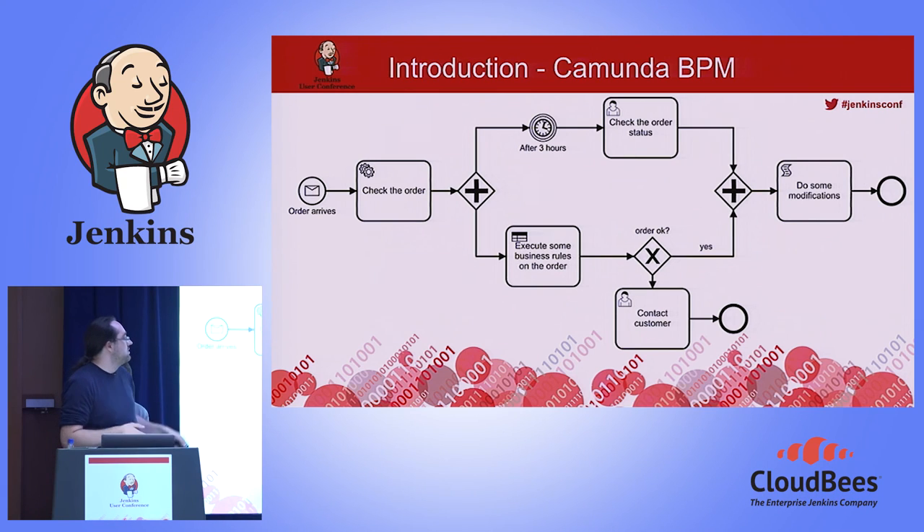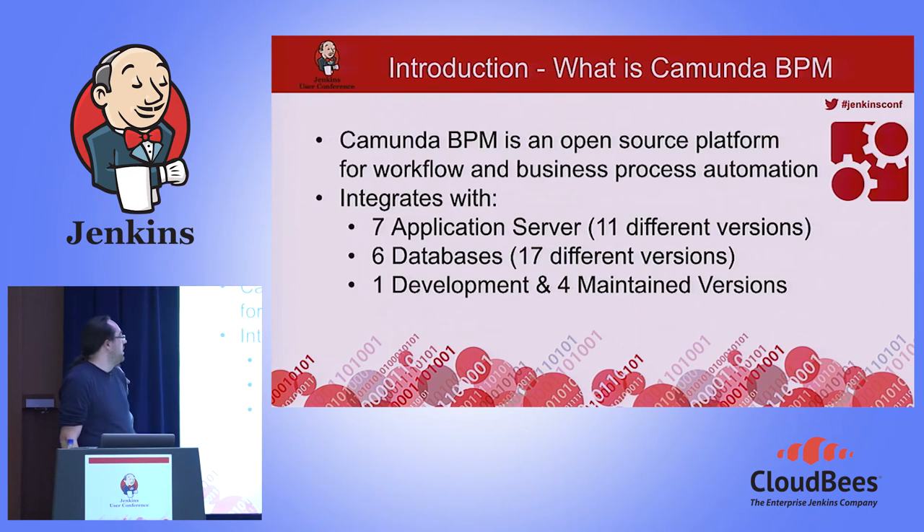This is a BPMN process. BPMN is a standard from the OMG — Business Process Model and Notation. You can model a process and execute it with our platform. It sometimes looks like a Jenkins workflow when you visualize it. Camunda BPMN is an open source platform for workflow and business process automation.